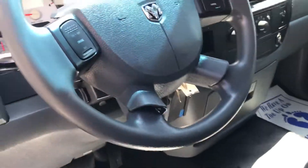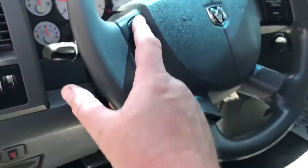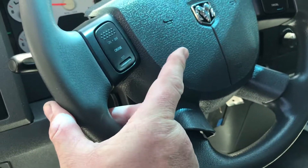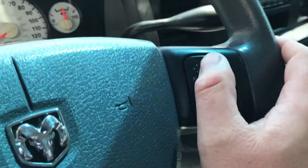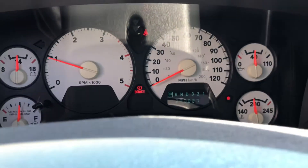Another thing you probably want to do — you don't have to, but it probably helps — idle it up when you're running the crane. Just hit your cruise and hit set, that'll run it up. If you want to run it up any higher, just hit resume and it'll accelerate up to wherever you want. About 1,200 RPM is probably good.